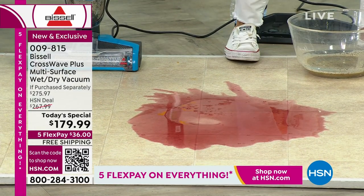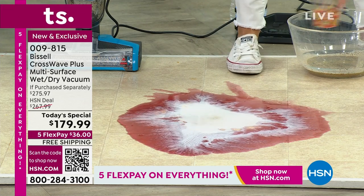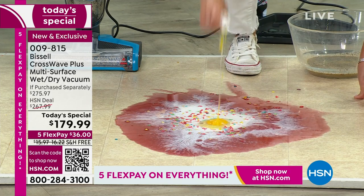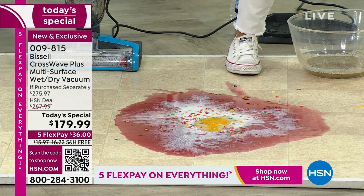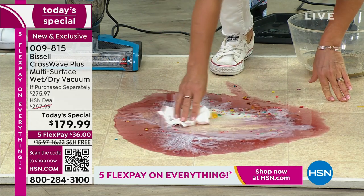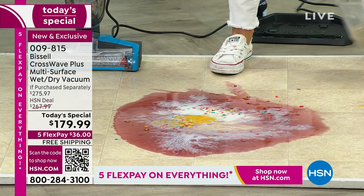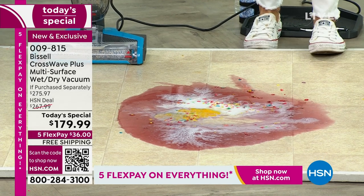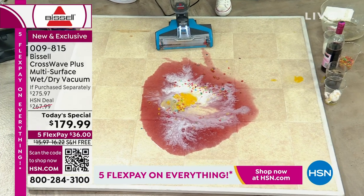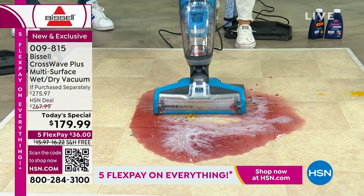Throw some milk on there, let it curdle a bit, add some cereal. What would you do? Move to another house, probably. Look at that — I tried to pick it up with a paper towel, look at the gunk. It's disgusting. The CrossWave is 11 pounds — there is nothing else like this. You don't have to change anything. It's very abstract — happy Saturday!